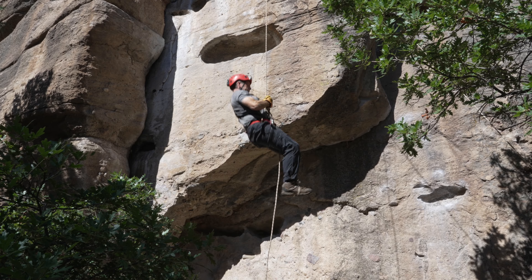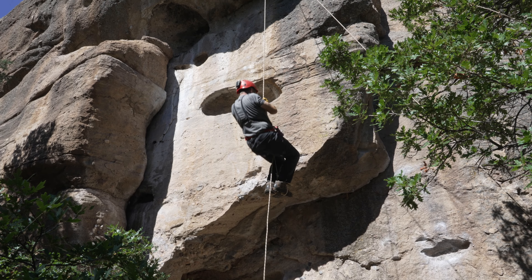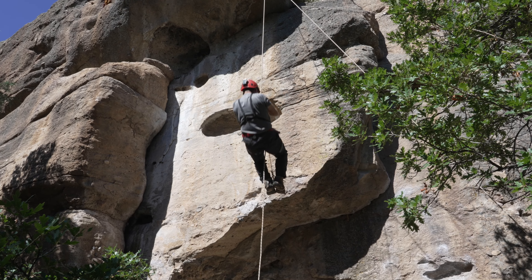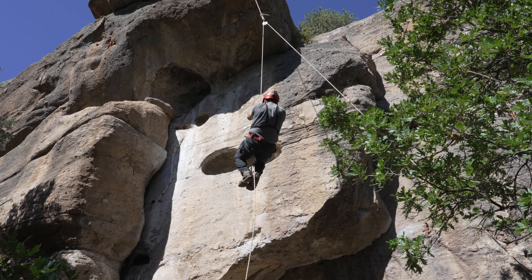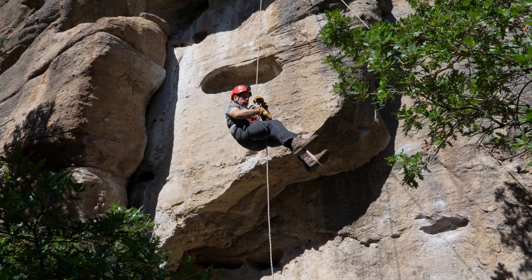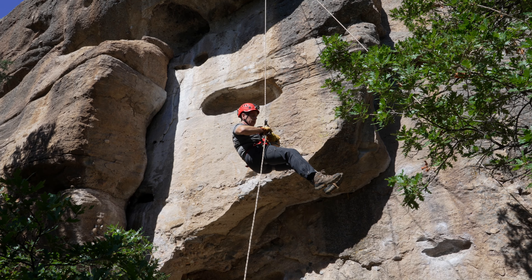You must climb approximately 30 feet on a free-hanging rope smoothly and efficiently. After this ascent, you must perform a changeover to rappel. The descender should be properly rigged and fully locked off.